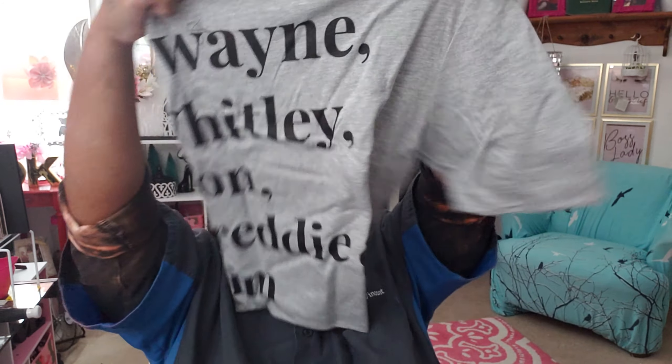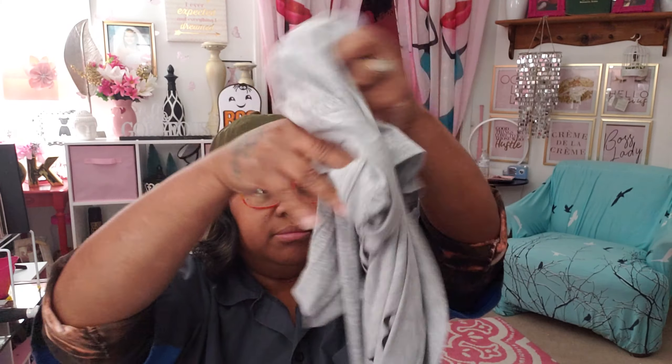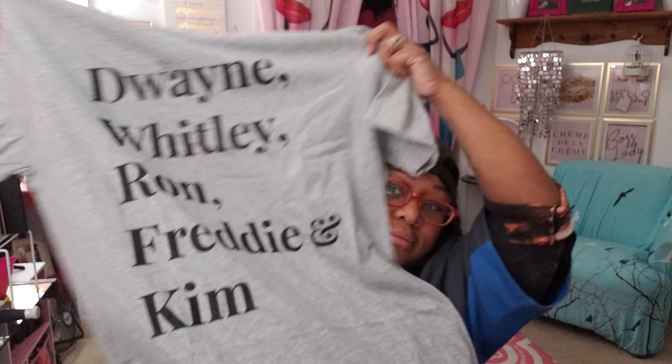My options were black or blue, and mine looks like a burgundy. Next is the Brown Sugar t-shirt of the month — it says Dwayne, Whitley, Ron, Freddie, and Kim. You know — A Different World! A Different World. So we have the hat and the t-shirt.